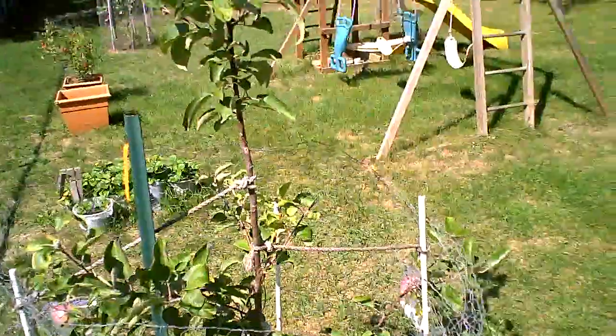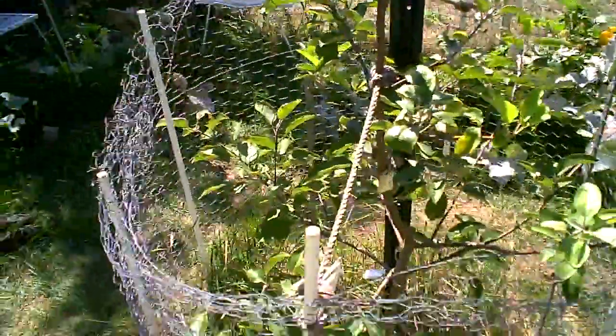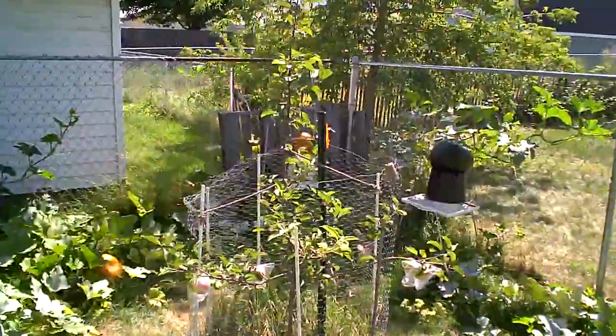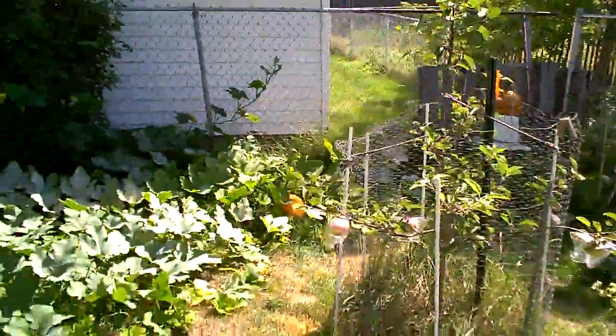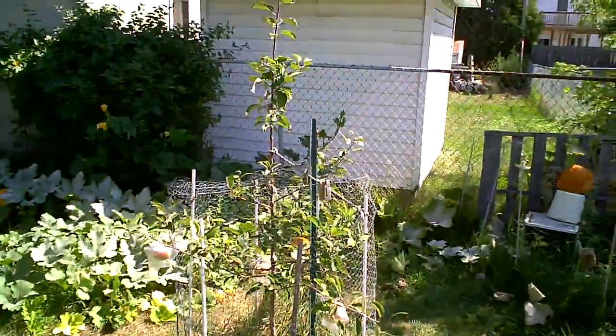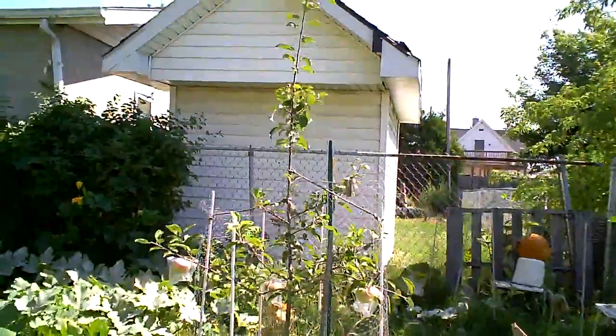Now for the real reason I'm here — the Cortland tree. I've got apples. I've got three apples, which, so it's not the greatest, but hey, that's better than nothing, ain't it? Here's what that tree looks like now.